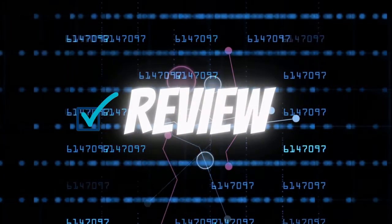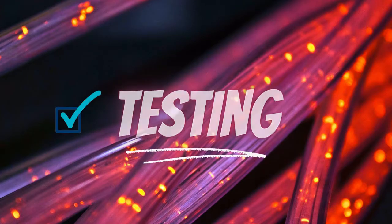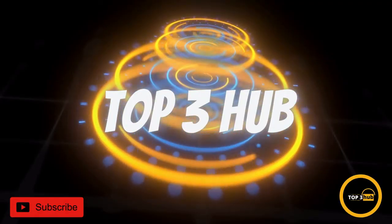Hi guys, you are on Top3Hub channel and today we show you cool gadgets from MSL. Welcome to the channel and let's go to the video.